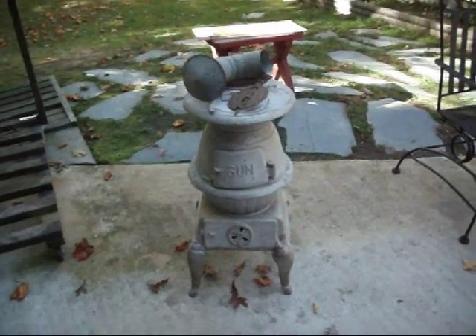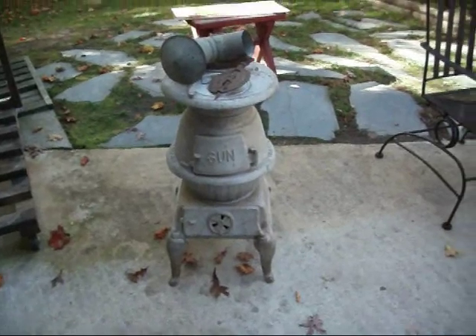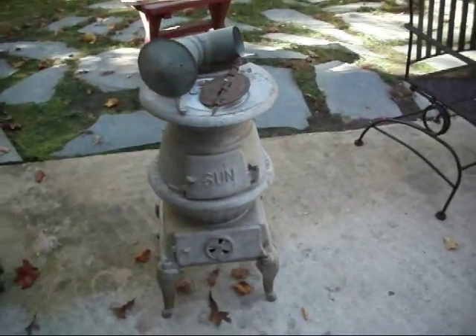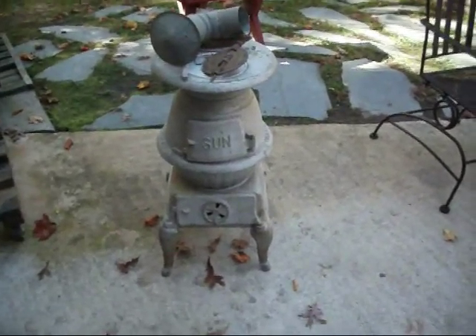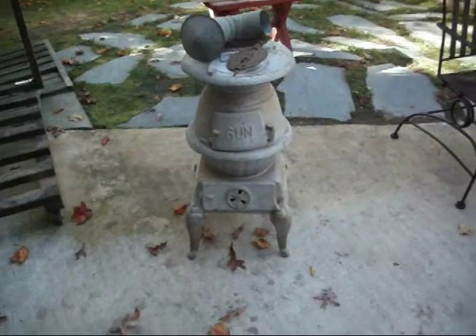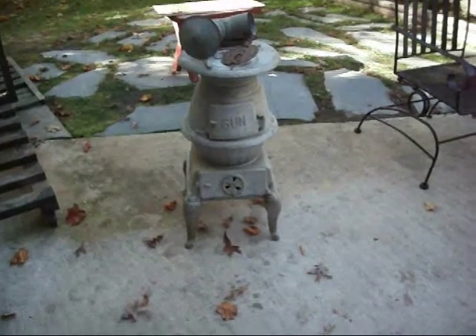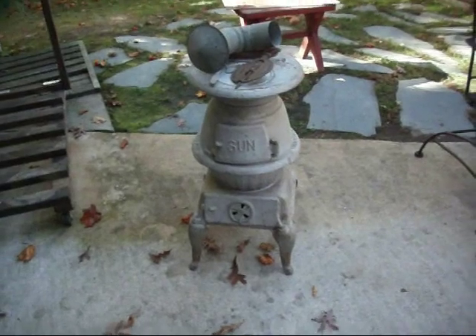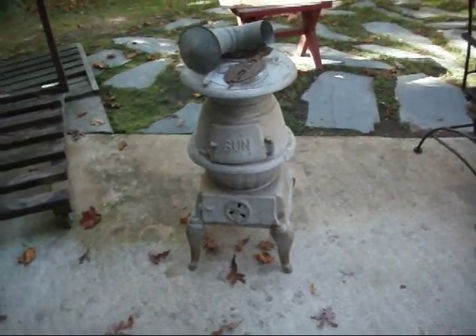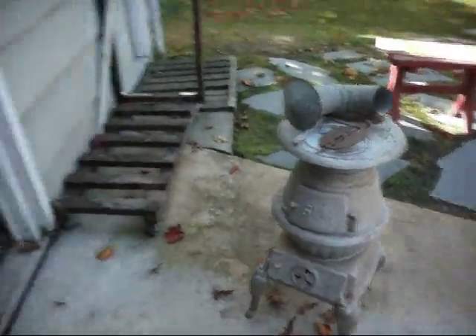Hey there fellow YouTubers. Just the other night a couple of us were online chatting after one of the blog TV shows, and I was mentioning that I had rediscovered a cast iron pot-belly stove — a small one — in the back of my garage. I forgot that I had inherited it from my godmother before she passed away. I kept saying I was going to get around to redoing it and never did, put it in the back of the garage and forgot all about it — got buried behind a lot of crap.